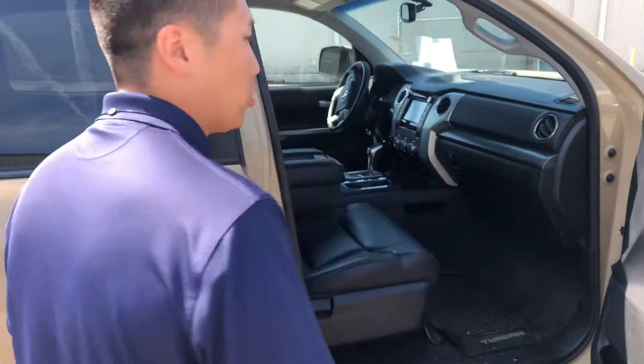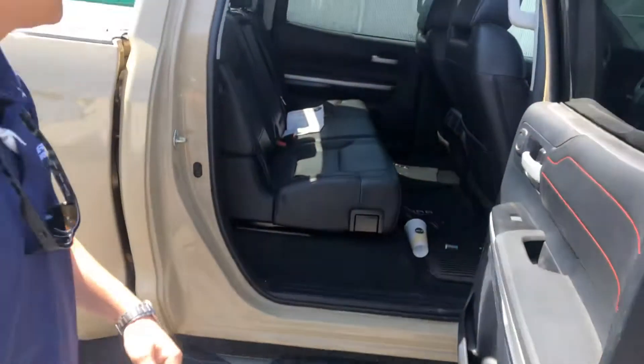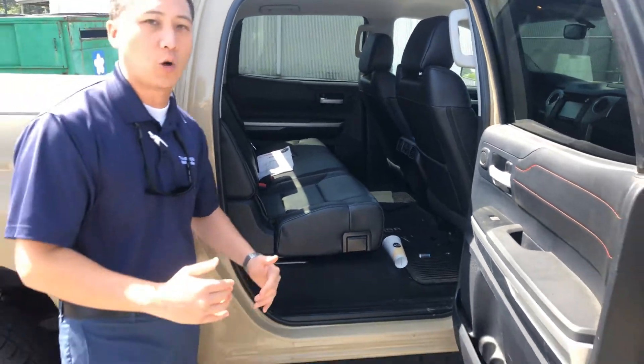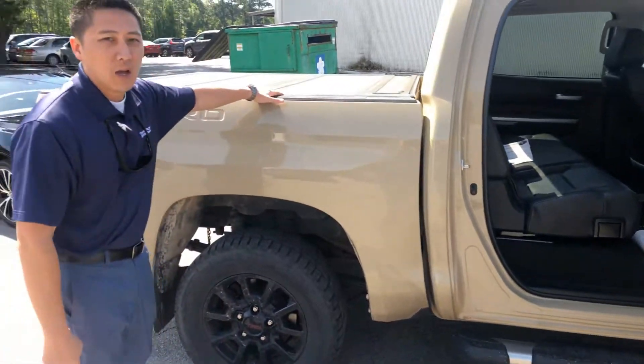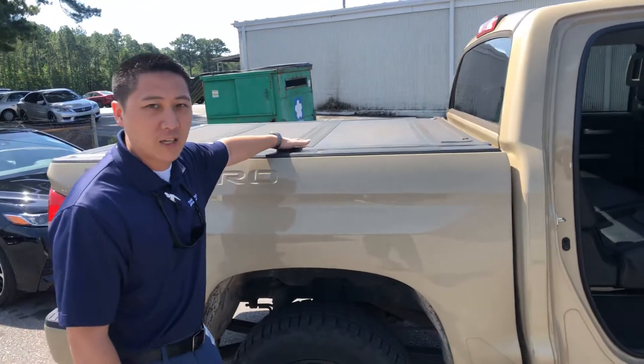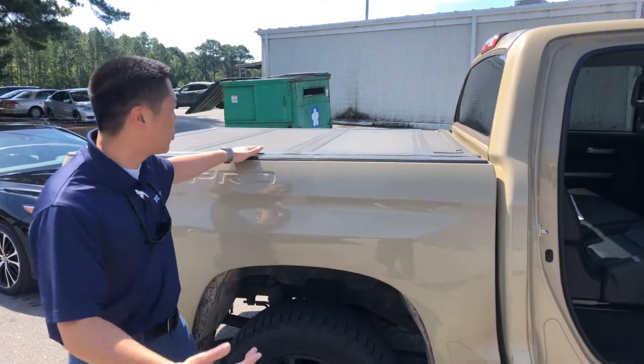You've got your climate control and touchscreen radio. Look at the room in the back seat. We just got it in — it's going through detail and inspection, and we're putting brand new tires on it. In addition, they went ahead and invested in a nice tonneau cover where you can keep everything inside the truck nice and dry.